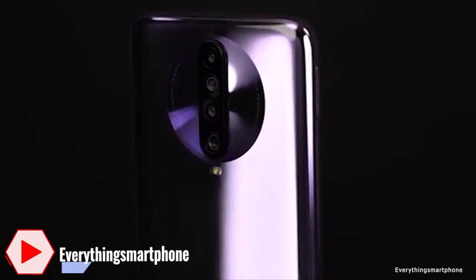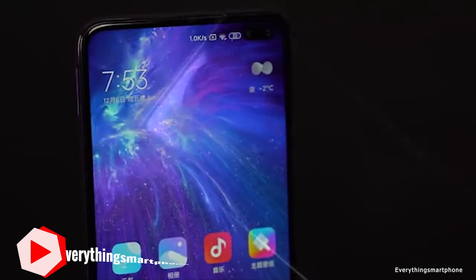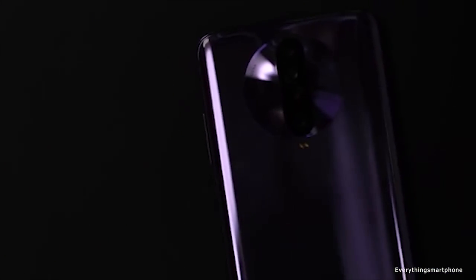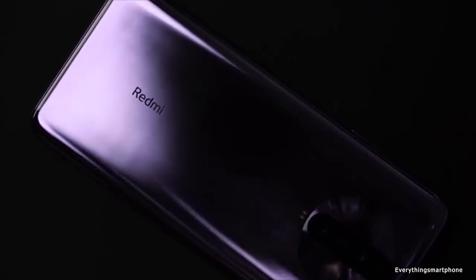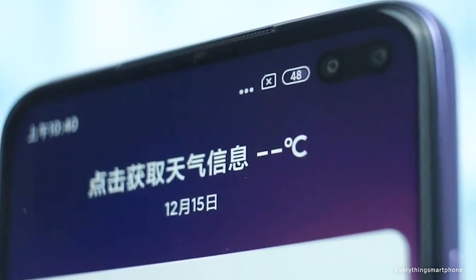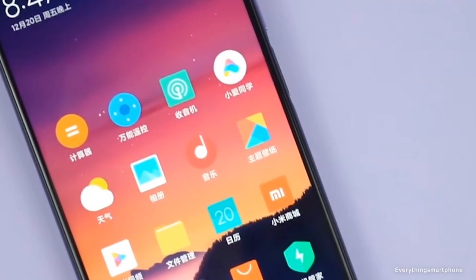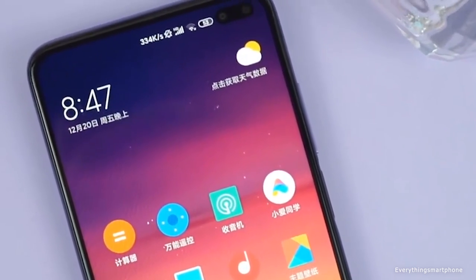For the main camera, it has a quad camera setup on the back: a 64-megapixel main shooter with f/1.9 aperture, an 8-megapixel ultra-wide lens with f/2.2 aperture, a 2-megapixel dedicated macro camera lens, and a 2-megapixel depth sensor lens. The camera supports 4K video at 30fps and 960fps super slow-motion at 720p. The dual front cameras are located in the right corner of the screen, featuring a 20-megapixel main selfie camera with f/2.2 aperture and a 2-megapixel depth sensor with f/2.4 aperture.